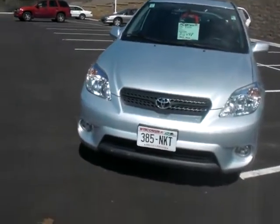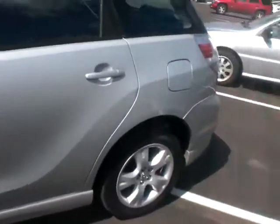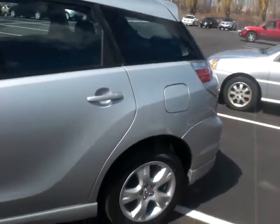It comes with your fog lights down below. You've got 17-inch alloy wheels on here, and the tires are very near new as well. And then as you come over you can see in the back you've got the rear spoiler on the back here as well.